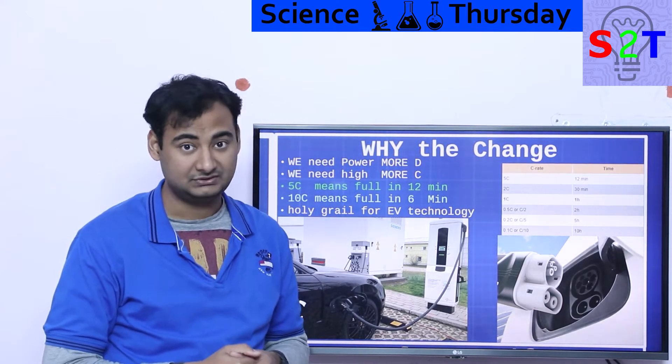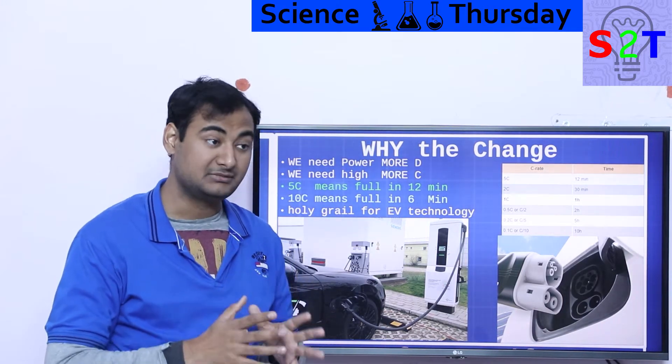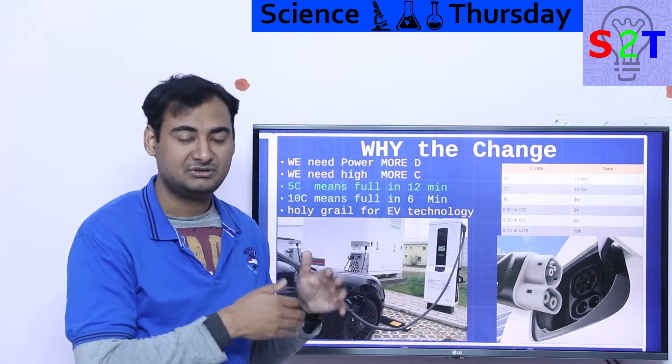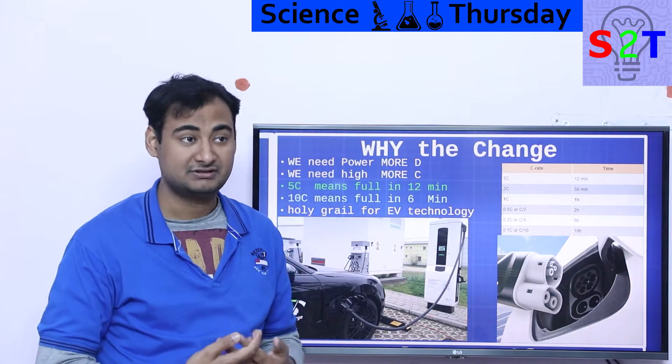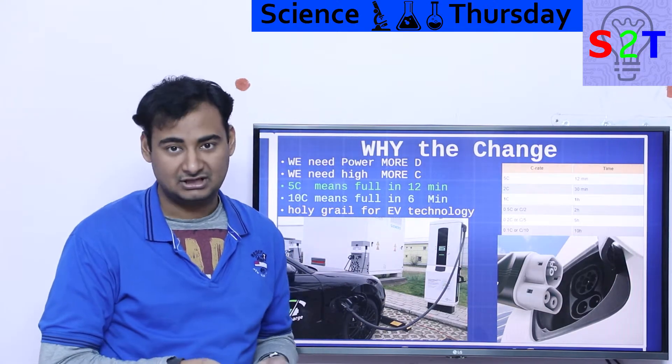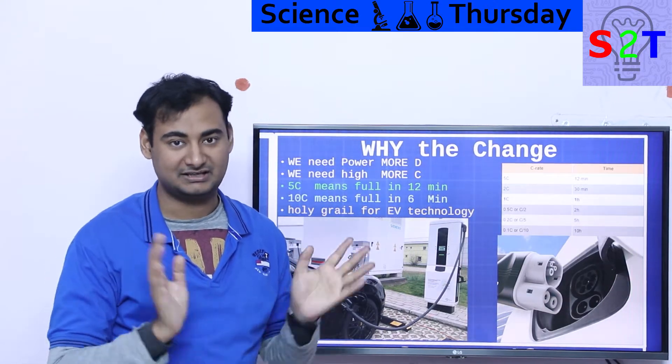We have been working with lead-acid batteries for 150 years, so we know how to get that kind of power out of them. However, it does not have the depth of discharge — you can only do a few deep cycles before the battery is dead.